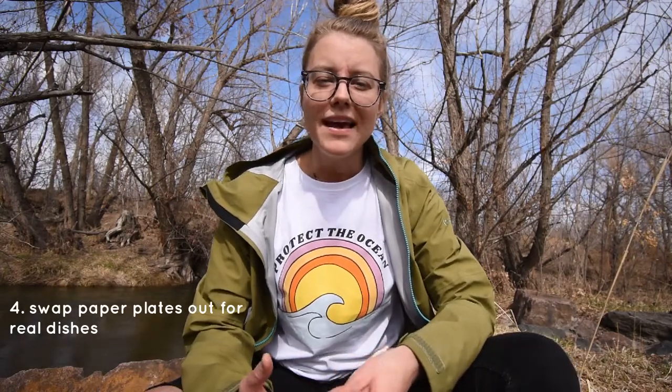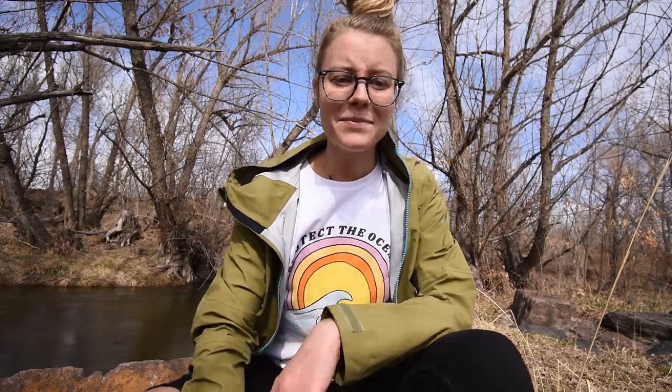Number four: paper plates. Why are we still using paper plates when glass plates are a thing — and much prettier anyway? It doesn't take too much longer to wash a dish than to throw a single-use paper plate into the trash. Just because it's out of your sight doesn't mean it disappears — it's going to be sitting somewhere and taking a very long time to degrade. Just be an adult and get a nice set of dishes.